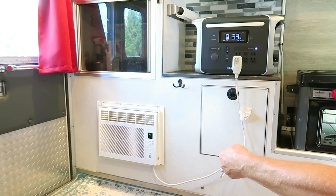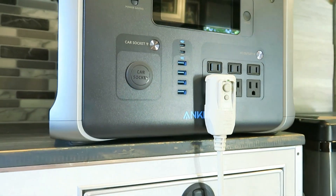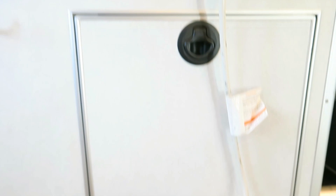If you have an Anker 757, you know that it can power all your devices as needed, and it's an excellent way to make your camping trips comfortable, enjoyable, and safe — just like ours.